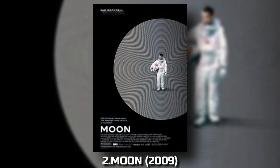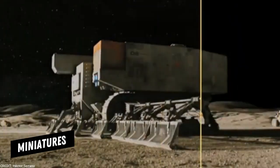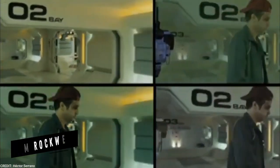2. Moon (2009). Next up is Duncan Jones' sci-fi drama Moon. With a low budget, this film relies on practical effects, miniatures, and clever VFX to create a believable lunar environment and the illusion of multiple clones of the main character, played by Sam Rockwell.